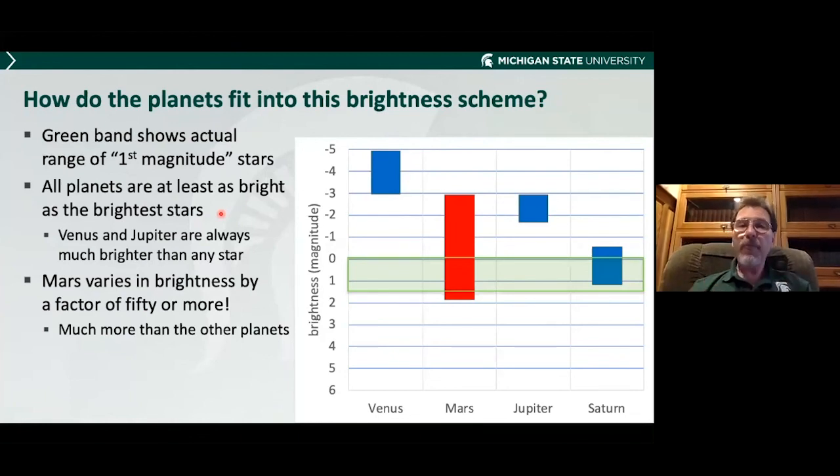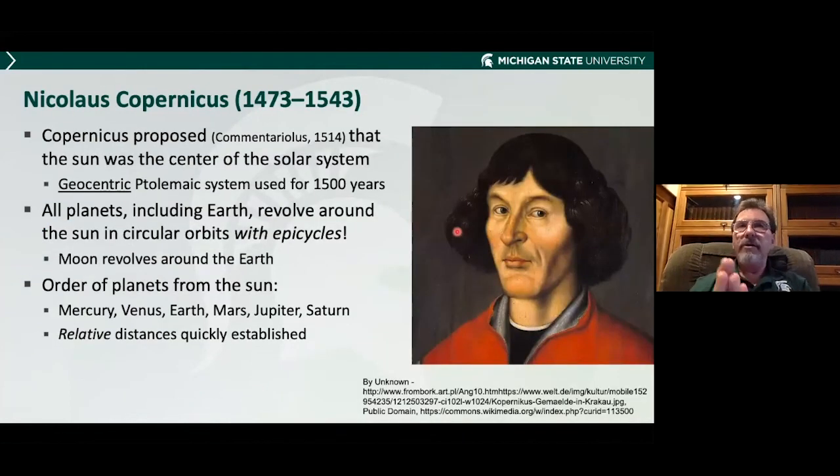So how do the planets fit in? I've got four of the bright planets on a graph with magnitude — six down here, the faintest we can see, up to first magnitude. This green band represents where the first magnitude stars reside. Look at Venus at negative three, totally dominating everything. Jupiter is way up here at negative two to negative three. Saturn is also brighter than almost all stars — only maybe a dozen stars are as bright as Saturn. But look at red Mars, varying by a factor of 50 or more in a given two-year cycle — much more than the other planets. As an astronomer, you have to ask why.